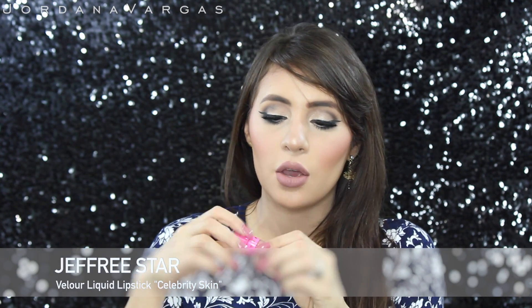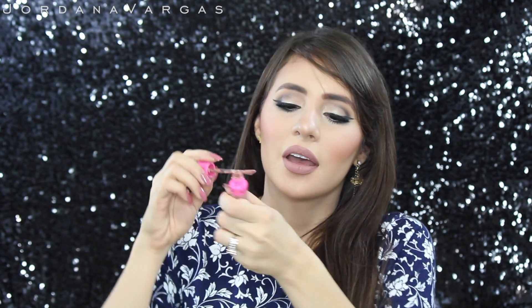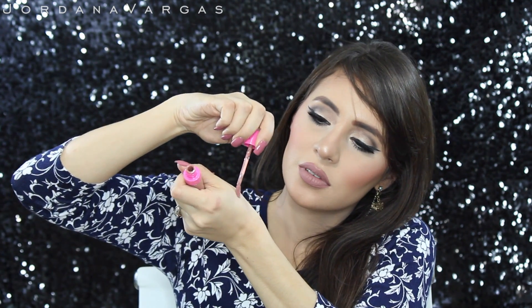From Beautylish I also got the Jeffree Star liquid lipstick in Celebrity Skin. I don't have any of his products but I was waiting to get this one — it's just beautiful. I'm gonna swatch it here for you; this is actually the one I'm wearing today.